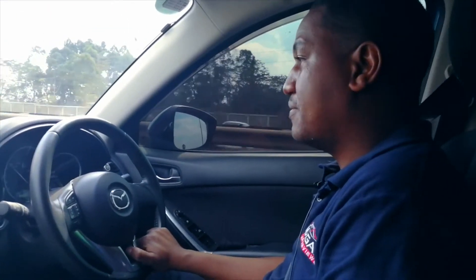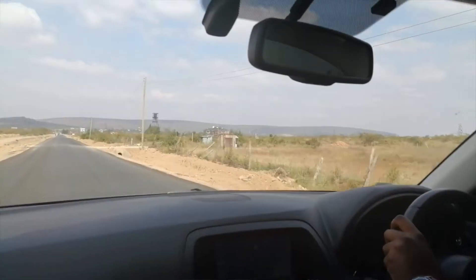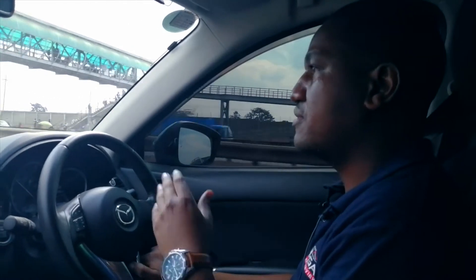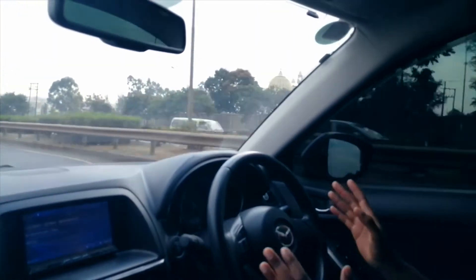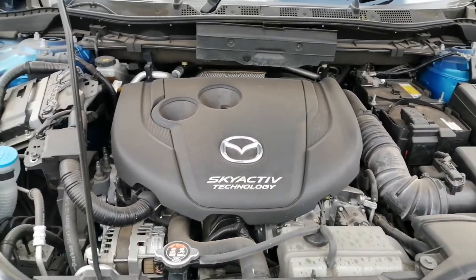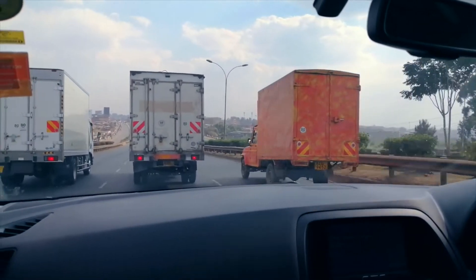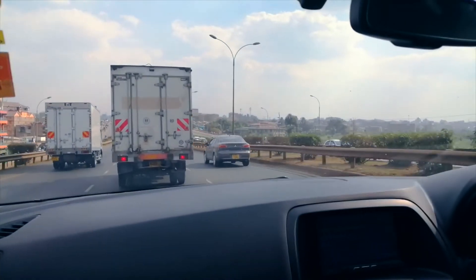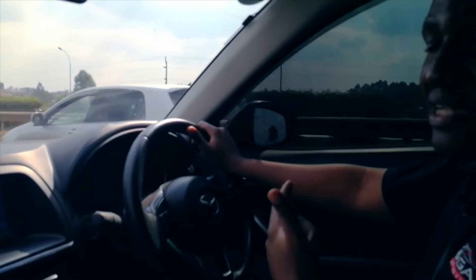Sitting in the driver's seat of the CX-5, it's a very comfortable ride. Visibility is good — large side mirrors, easy to see from the front and also from the back. The chair is well raised and you can easily back out of tight corners very stress-free. The SkyActive technology means that when you're at a junction with your foot on the brake, the engine actually switches off. When you take your foot off, it automatically starts the car again.